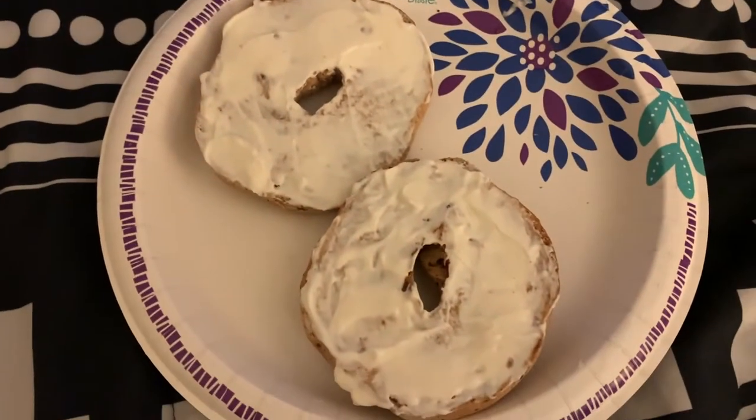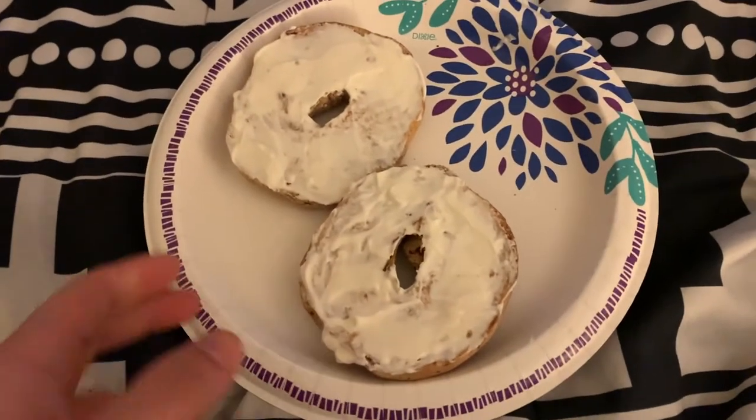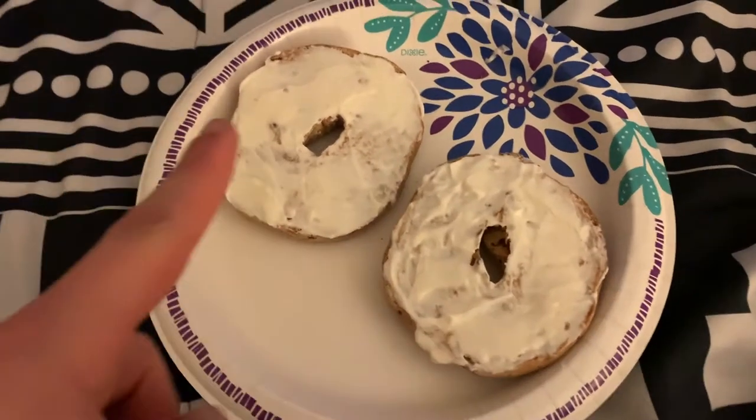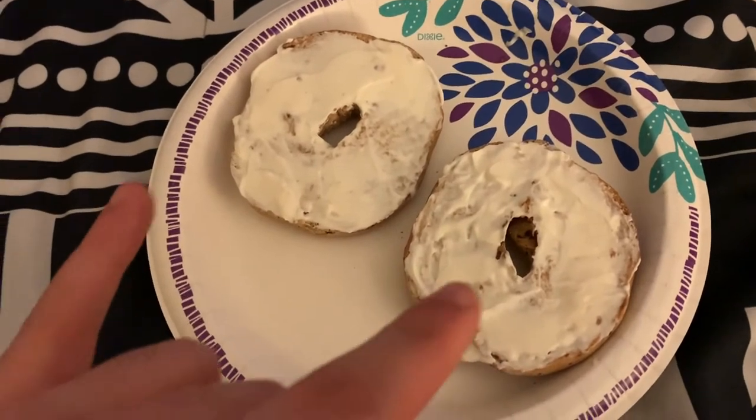Good morning YouTube, welcome to another full day of eating video. We got here some Dave's Killer Bread cinnamon raisin and light cream cheese — one serving of light cream cheese for both of them, so that's actually a lot of cream cheese. The reason we buy light cream cheese instead of regular is not to save calories — it's so we can eat more of it and get the same amount of calories as regular. That's the only reason.